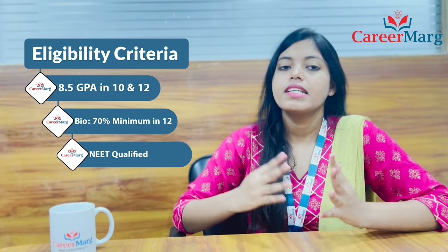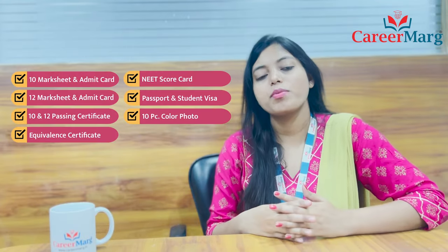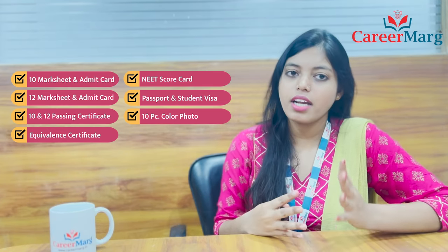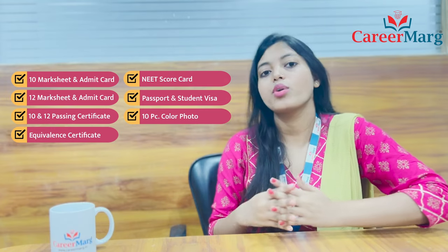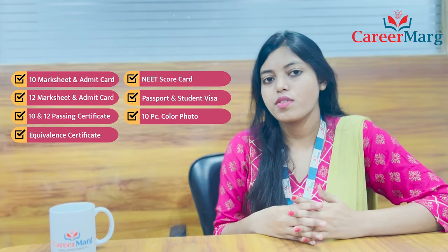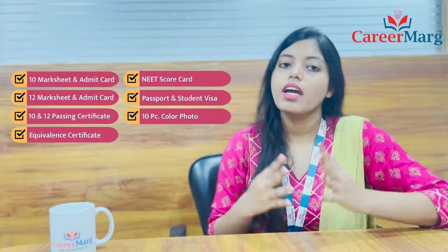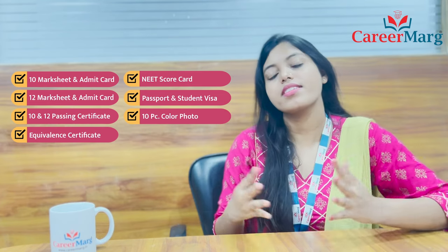Biology with 70% marks is compulsory. NEET qualification is mandatory. These eligibility criteria can be changed or remain the same. Required documents are: 10th marksheet and admit card, 12th marksheet and admit card, 10th and 12th passing certificates, equivalent certificate, student visa and passport, NEET scorecard, and 10 colored photographs. These certificates should be attested at the NHRD India and Bangladesh High Commission.